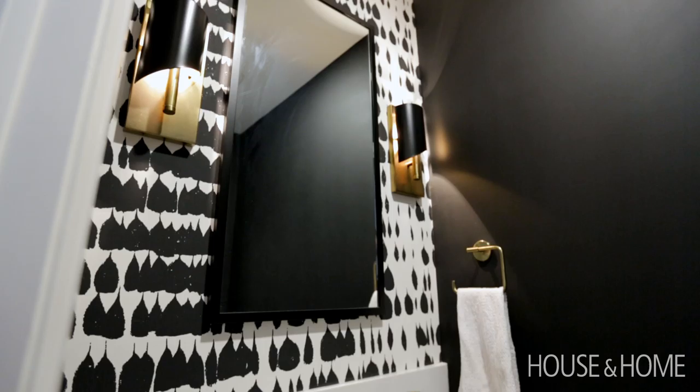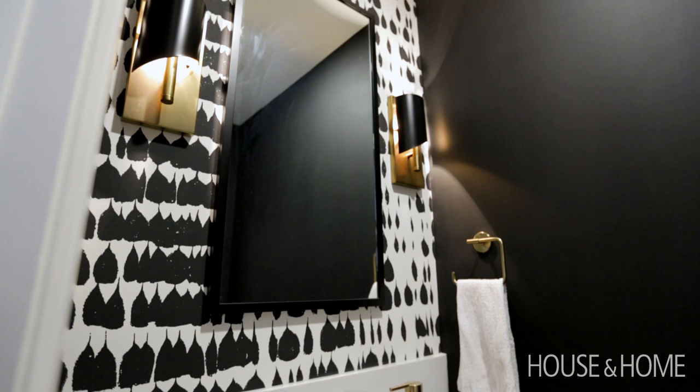The one challenge we had with the powder room was that my client wanted more counter space. So what we designed was a custom quartz ledge going all the way from one side to the other, and then did a sit-on basin.